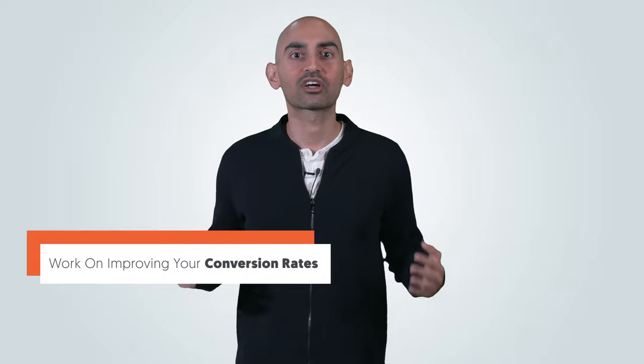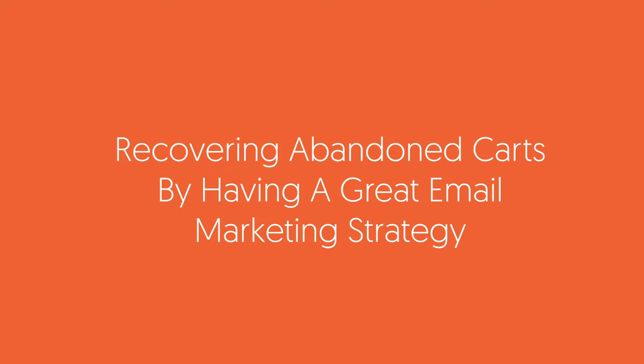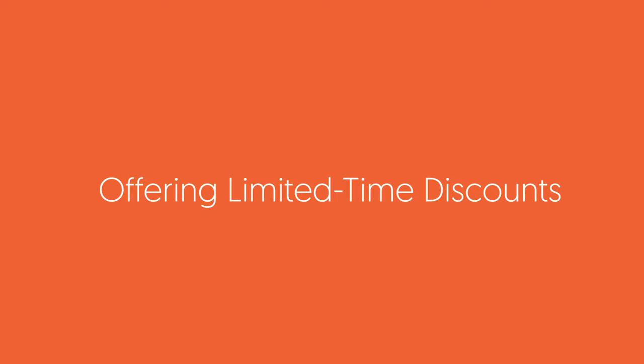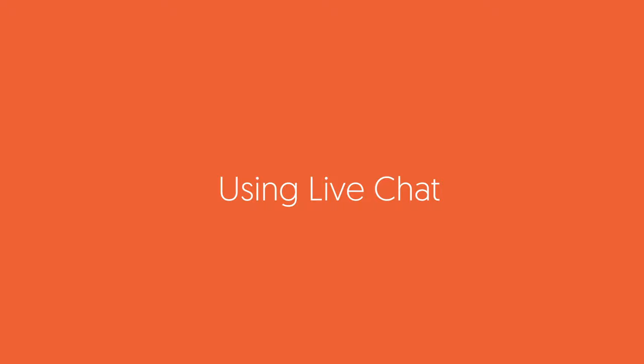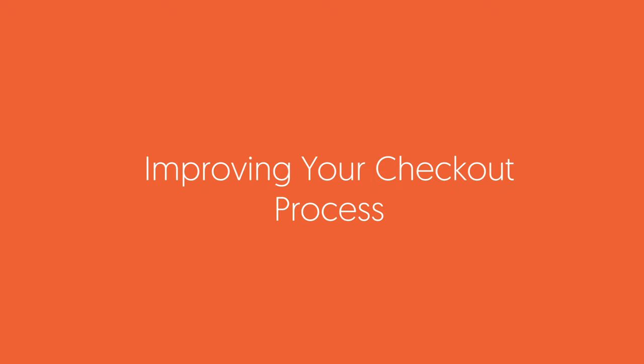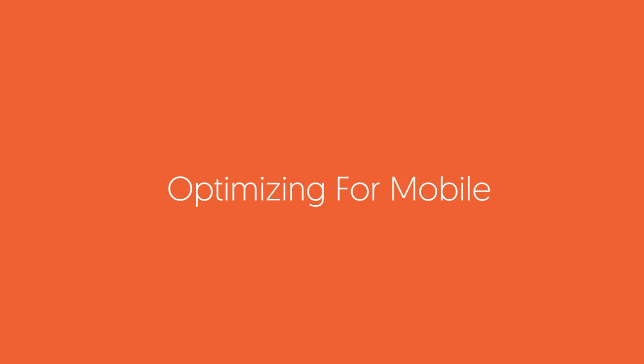Beyond just acquiring more traffic or getting in front of more potential buyers, one thing you can do is work on improving your conversion rates. When you have an e-commerce shop, there are only so many levers you can pull to increase conversions. The things you can typically do are improve conversions by doing CRO, recovering abandoned carts by having a great email marketing strategy, offering limited time discounts, offering free shipping, having competitive pricing, using live chat, improving your checkout flow process, attracting great product reviews, and optimizing for mobile experience.